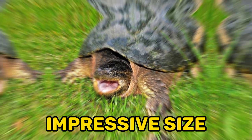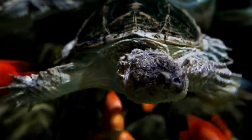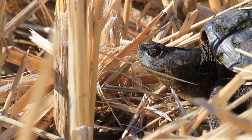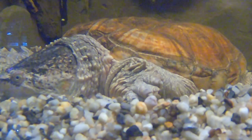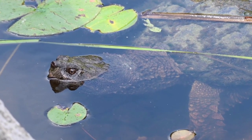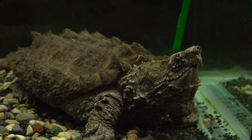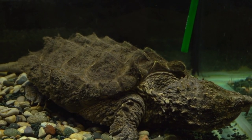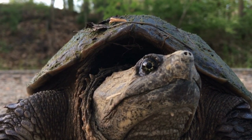Fact 2: Impressive Size. Snapping turtles are renowned for their large size. The common snapping turtle, Chelydra serpentina, is one of the largest freshwater turtles in North America, reaching an average shell length of 8 to 18 inches (20 to 45 centimeters) and weighing up to 35 pounds. The alligator snapping turtle, Macrochelys temminckii, holds the title for the largest freshwater turtle species in the world, with males capable of growing over 26 inches (66 centimeters) in shell length and weighing over 200 pounds. Their impressive size adds to their distinctiveness and makes them a formidable presence in their aquatic habitats.